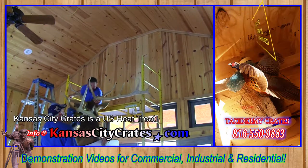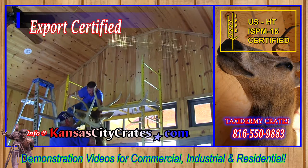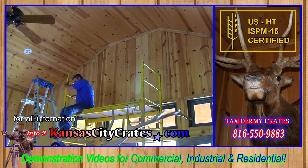Kansas City Crates is a US heat-treated wood packaging manufacturer. This ISPM 15 certification is required for all international shipping.